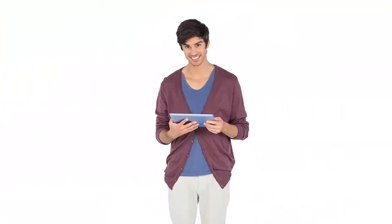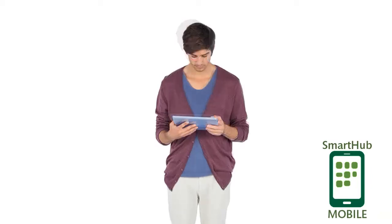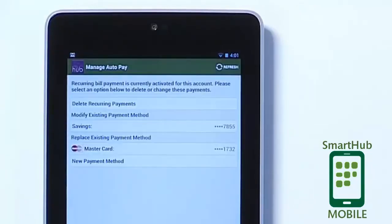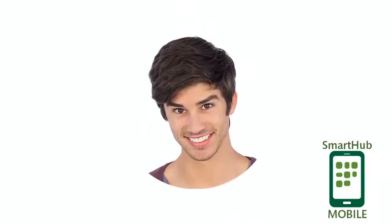Andy likes to use his Android tablet during TV commercials. During an ad for Super Juicy Sugarcola, he sets up recurring payments so his bill is paid automatically each month. Sweet.